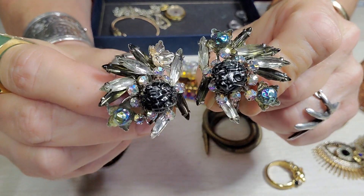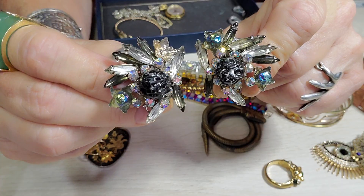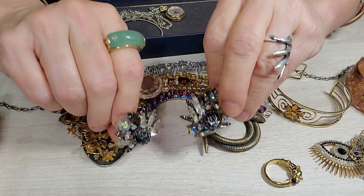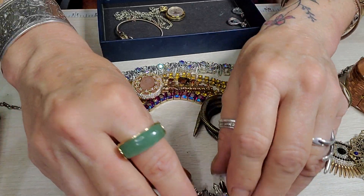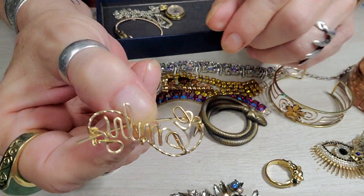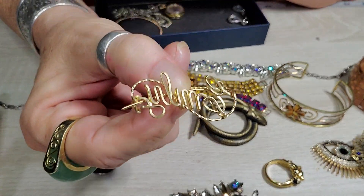Don't mind my nails, I still haven't done a thing to them. I don't know where the time goes — can't believe I've been on YouTube a year now, that's wild.